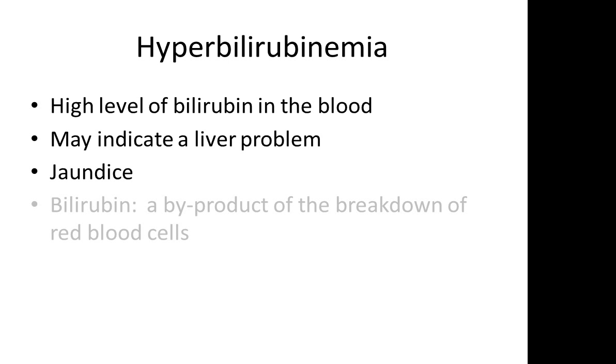With jaundice, you may see yellowing of the sclera. You also may see yellowing of the skin, especially in the upper right quadrant. Bilirubin is a byproduct of the breakdown of red blood cells. It may be conjugated or unconjugated.